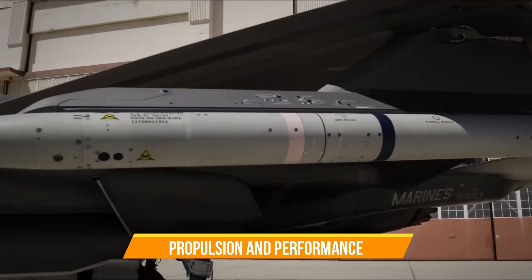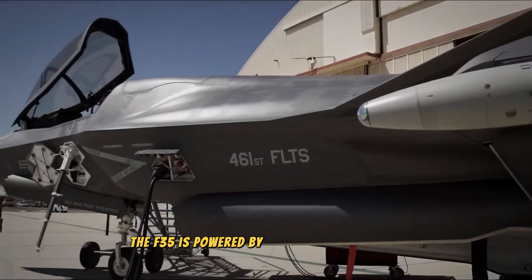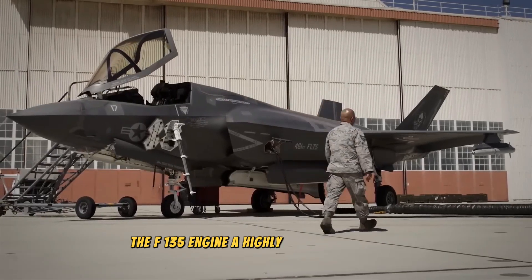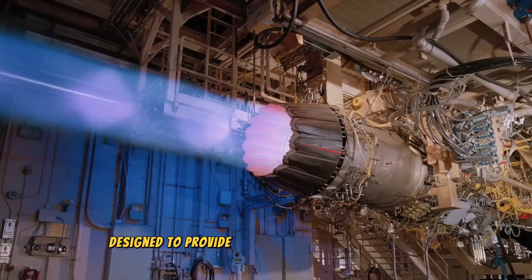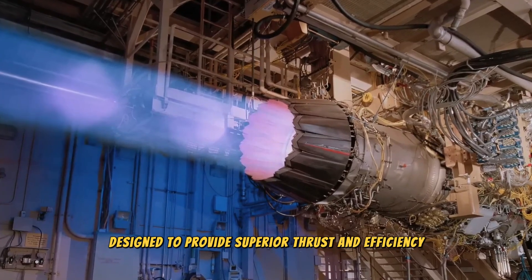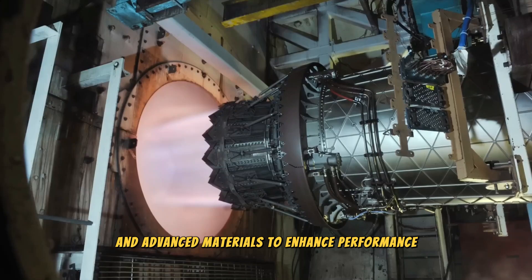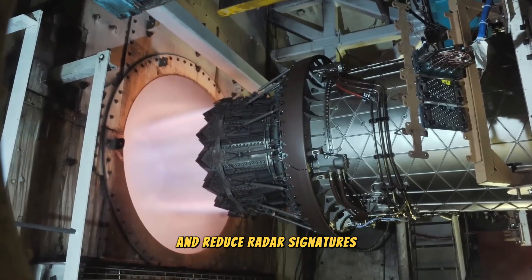The F-35 is powered by a single Pratt & Whitney F135 engine, a highly advanced turbofan designed to provide superior thrust and efficiency. The engine incorporates stealth technology and advanced materials to enhance performance and reduce radar signatures.